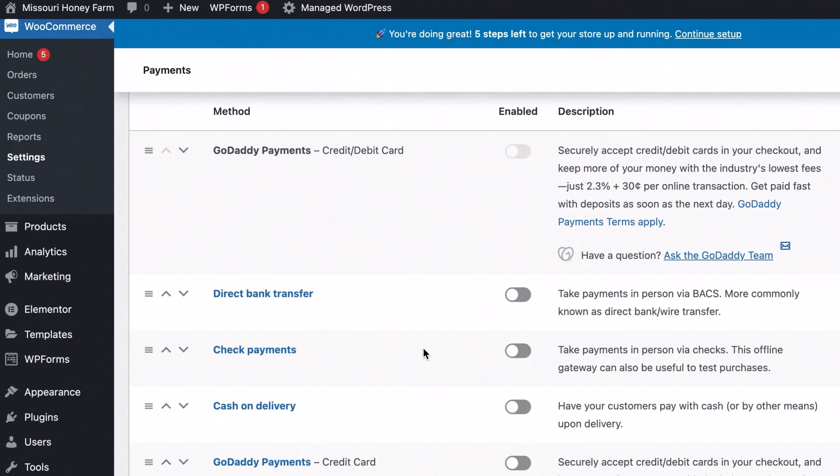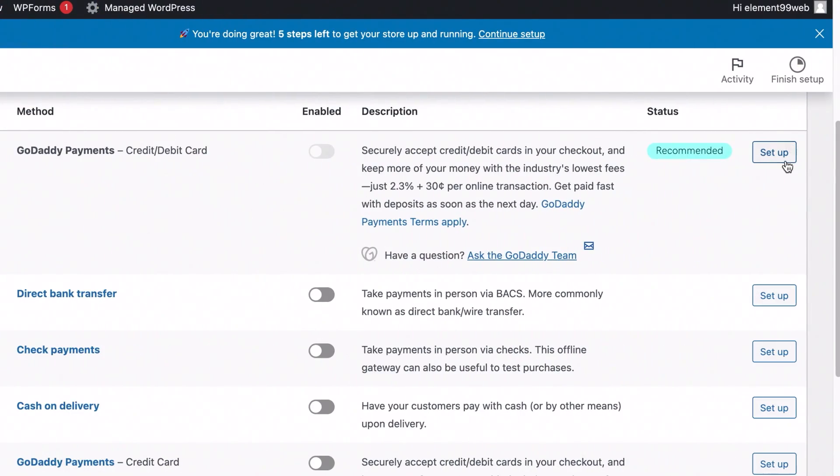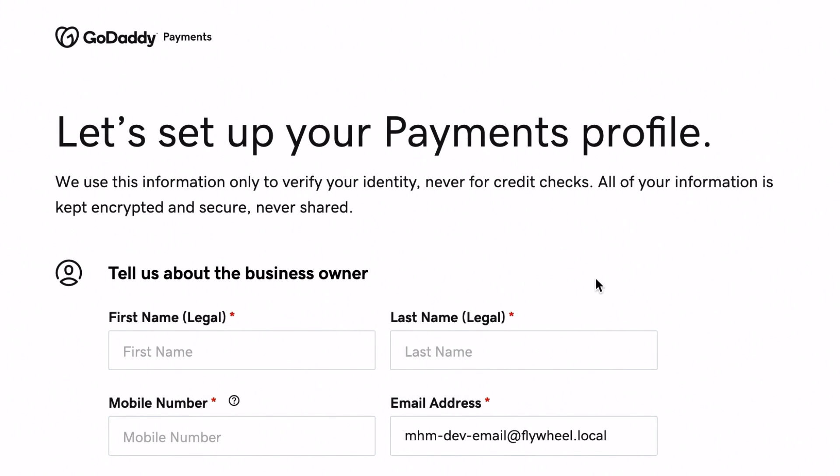The first thing most of our clients want to talk about is how they get paid. Right out of the box, GoDaddy Payments is already enabled and it's a super easy, quick way to set up a payment system. They have a great fee structure — it's lower than a lot of other payment processors, and the fact that it's automatically pre-packaged means all you have to do is go through the setup process and enable it right from the WordPress installation.